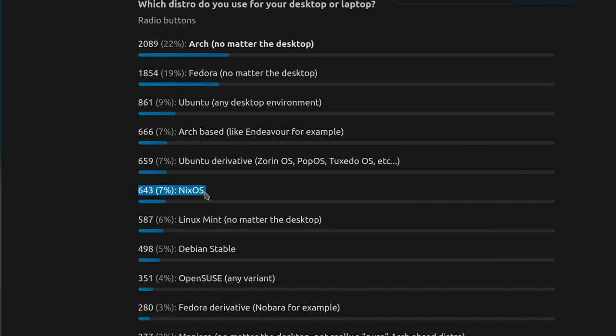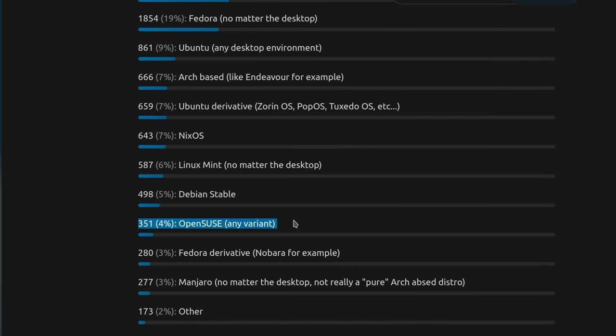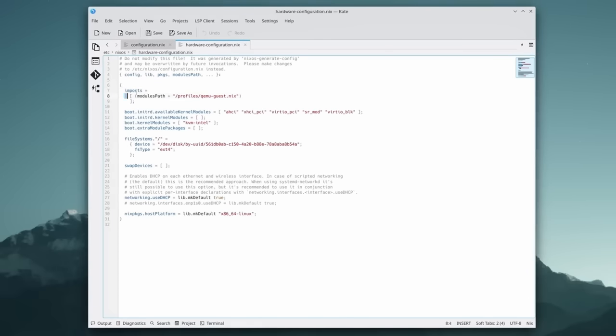Another surprising number is NixOS, sitting at 7%. It is more than Linux Mint, more than OpenSUSE, and more than Debian. I also was not expecting NixOS to be as popular, because it's sort of a complex distribution to get to grips with, and I always assumed my audience would lean more towards simple to set up and simple to use things.